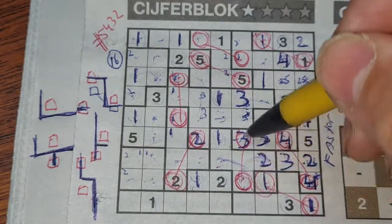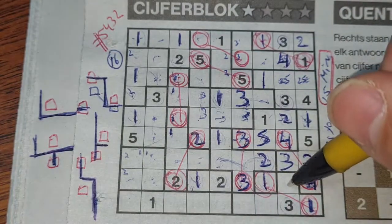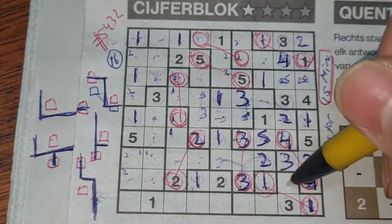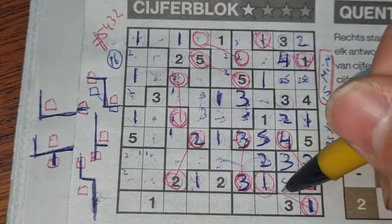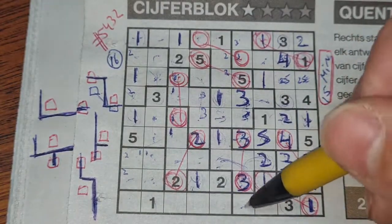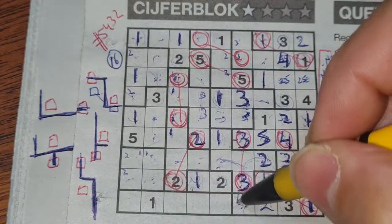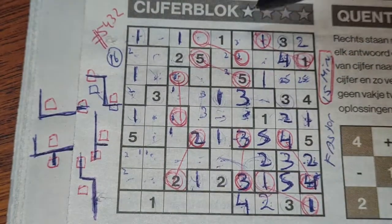This box should be a five because it can't be one, two, three or four — definitely a five. Two numbers left in this area: two and four. We have a two there, so no two here — two should be here and four goes there.